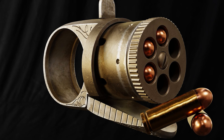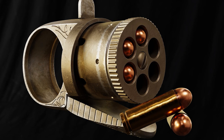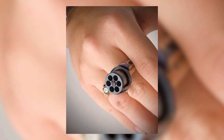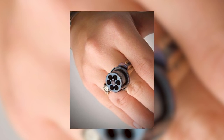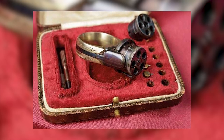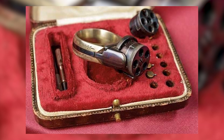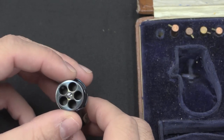Hello, everyone. Welcome to another exciting video. Today, we're diving into the fascinating world of ring guns, those tiny yet intriguing firearms that have captured the imaginations of collectors and enthusiasts for centuries. From their enigmatic beginnings to their modern-day incarnations, we'll explore the history, design, and practicality of these unique weapons. So buckle up and get ready for an amazing journey into the realm of ring guns. Let's get started.